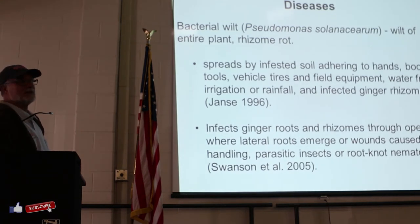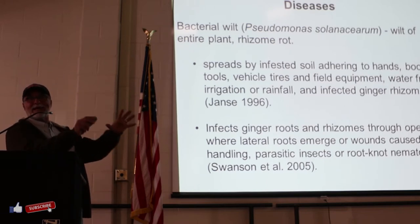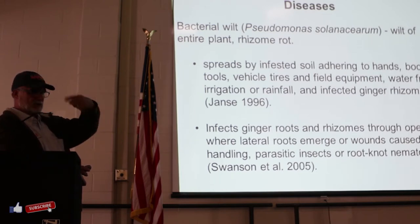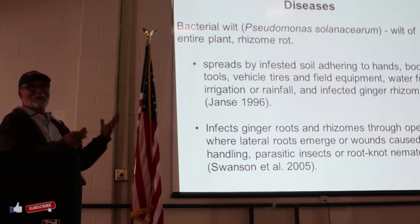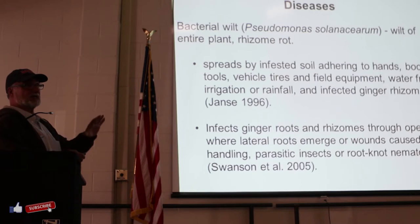Bacterial wilt, bacterial wilt, bacterial wilt - it's a huge problem. It spreads by your shoes, your tools, your hands, somebody coming in to visit. That is the reason in many other countries farmers isolate their seed source. If you are a farmer who wants to grow part of your tunnel for seed, you've got to isolate it - don't let people get to it, close it off, and minimize the movement of people. As a public institution, we are open for people to come and visit, but it's really, really important to isolate your sources of seed from bacterial wilt.